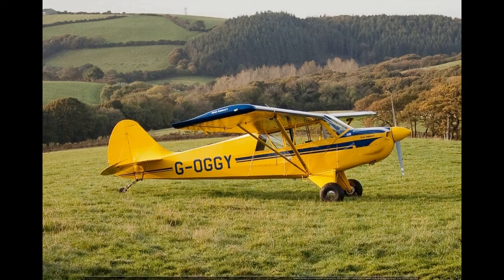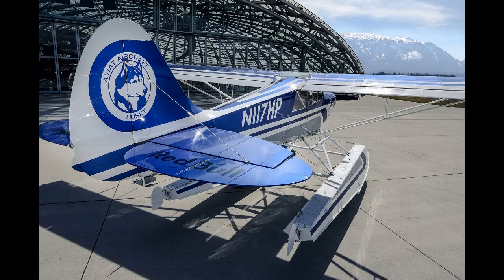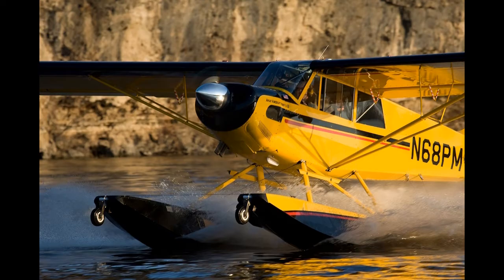Husky A1C 180: a Garmin-equipped A1C cockpit, certified on 24 September 2007, powered by a Lycoming O-360-A1P of 180 horsepower (134 kilowatts). The A1C 180 has a gross weight of 2,200 pounds (998 kilograms) and a useful load of 925 pounds (420 kilograms).